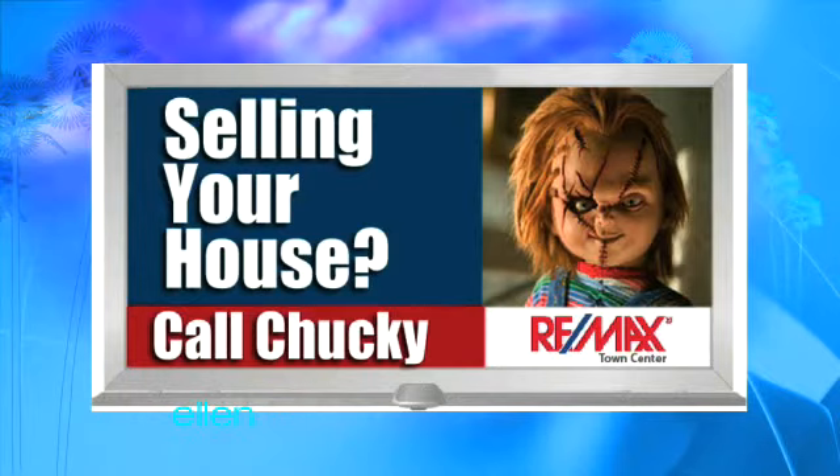I wonder who's selling the house. Let's look at the realtor. It's Chucky. Nice one. That's all.